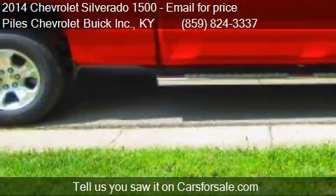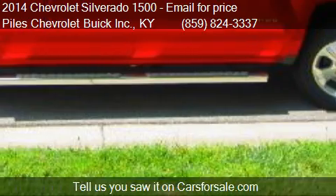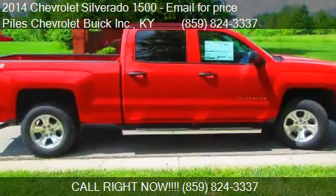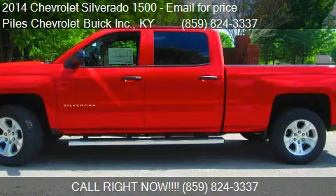Find us at 1240 N. Main in Williamstown, Kentucky, on our website, or check us out on carsforsale.com.